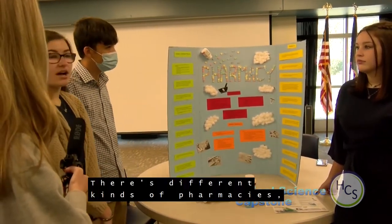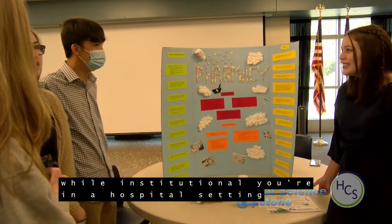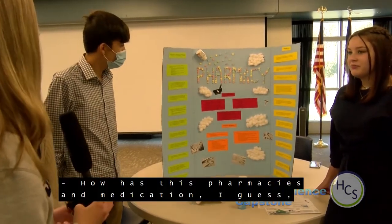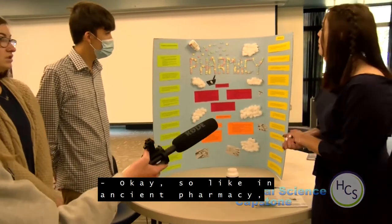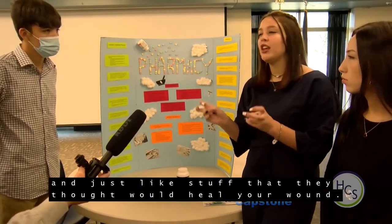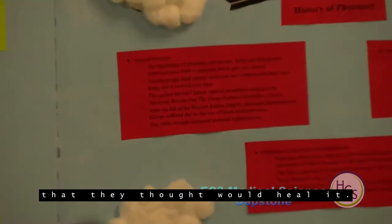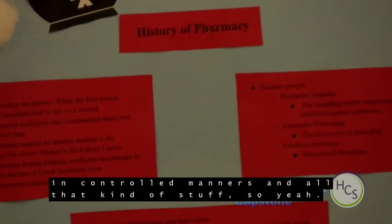There are different kinds of pharmacies — community pharmacies are hands-on with patients, while institutional pharmacies are in a hospital setting where the customers are nurses who administer the medication. In ancient pharmacy, they used herbal mixtures and things they thought would heal wounds — like putting juice from a succulent leaf onto a wound. Now that medication has advanced and evolved, we have controlled ways to put these things into people's bodies.